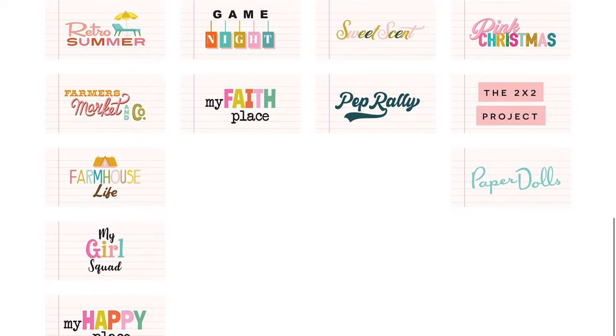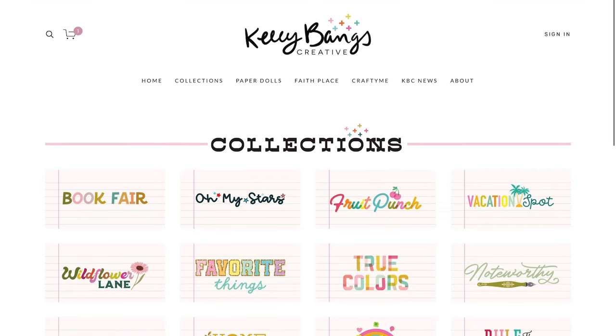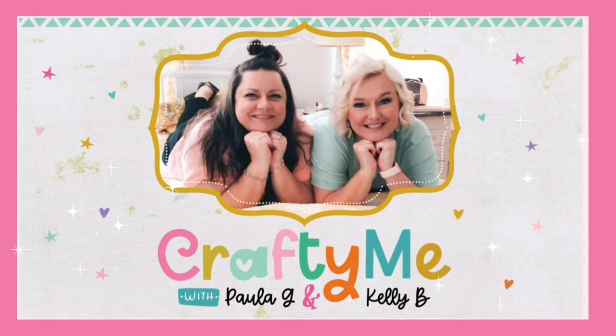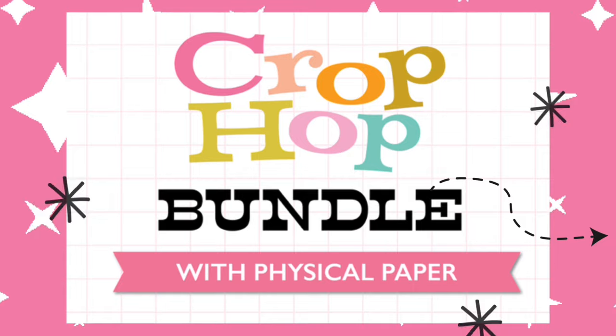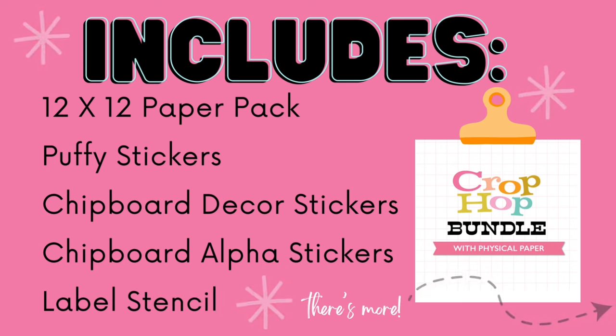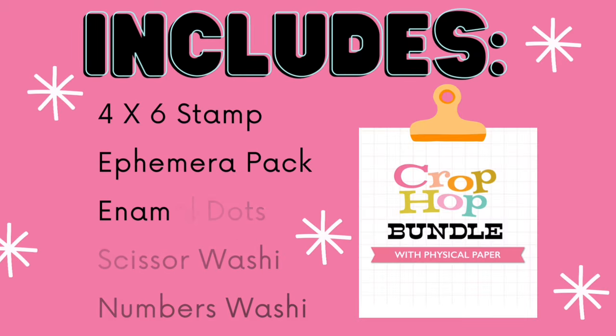I'm going to end this by recapping what's in the Crop Hop bundle and I hope you'll follow along. I love to see your Crop Hop creations — make sure you're tagging Kelly Bangs and Paula G because they're super excited to see them. I love you, God loves you — go create something beautiful today. Bless up, my friends, and I will see you soon.